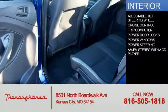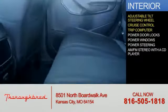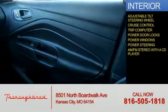Inside you'll find an adjustable tilt steering wheel, cruise control, a trip computer, power door locks, power windows, power steering, and an AM-FM stereo with a CD player.